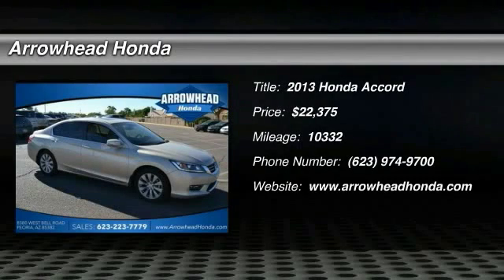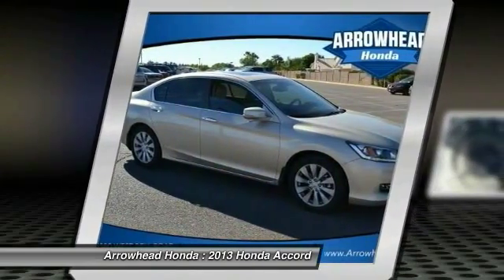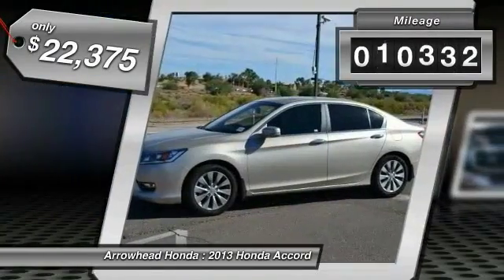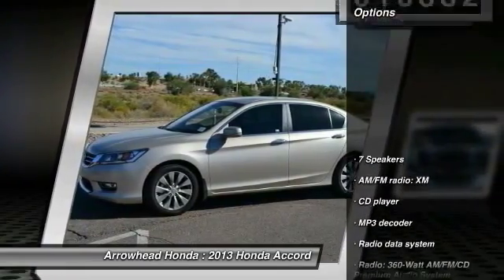The 2013 Accord. Ingeniously simple, yet overflowing with luxury and technological creativity. All that and more in the Accord, and it is priced below $25,000. This vehicle has less than 15,000 miles.